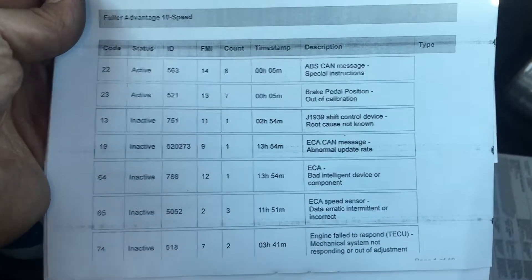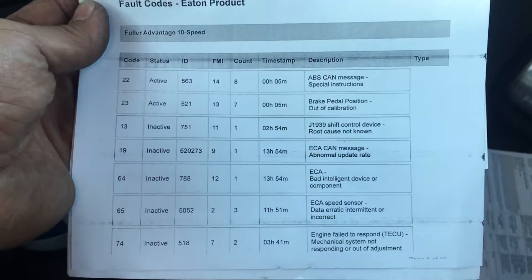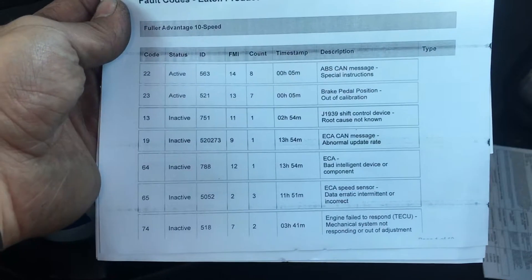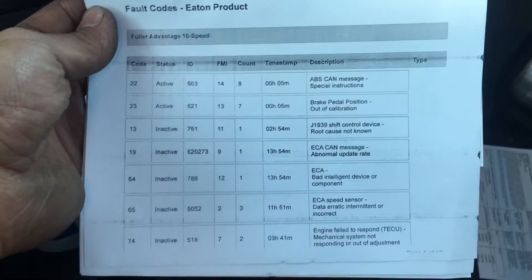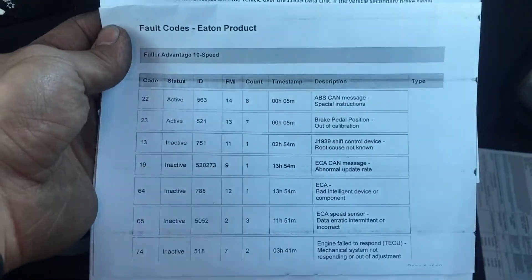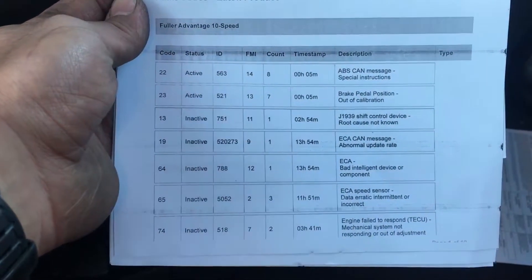Today I was given a new 2018 International daycap tractor with an LT625 International engine, automatic transmission. There was a transmission light on and an ABS light on, and when I hooked up Eaton Service Ranger — the diagnostic program for the Eaton transmission — these were the codes that I got.